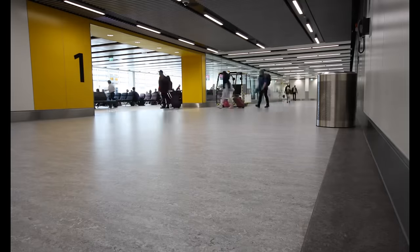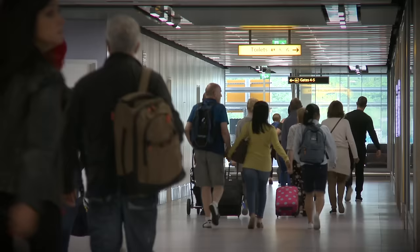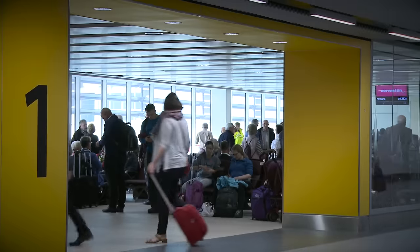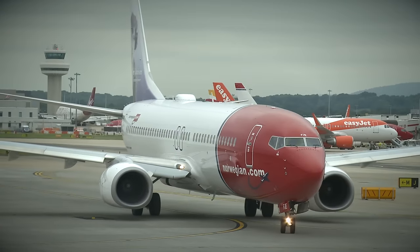This Pier 1 represents the single largest investment to date by the current owners of Gatwick at 186 million pounds. It's a much more efficient, much more modern, much more user-friendly facility for the passengers and the airlines.